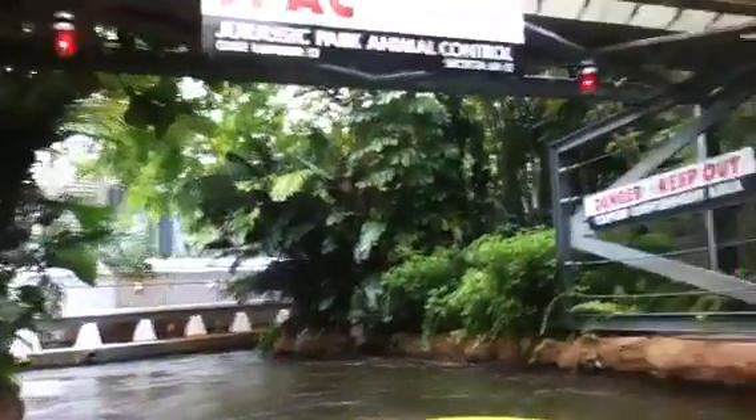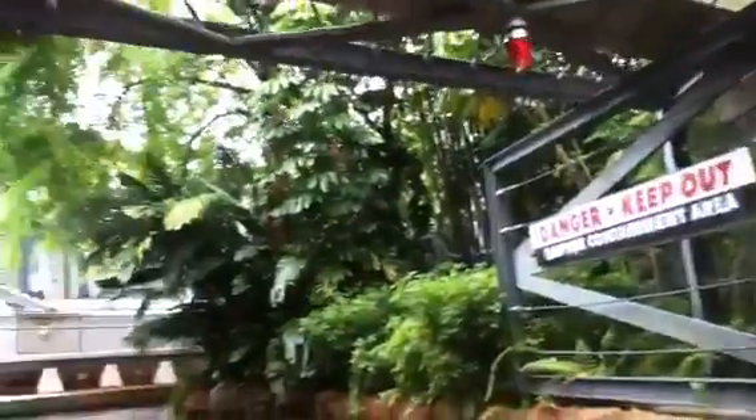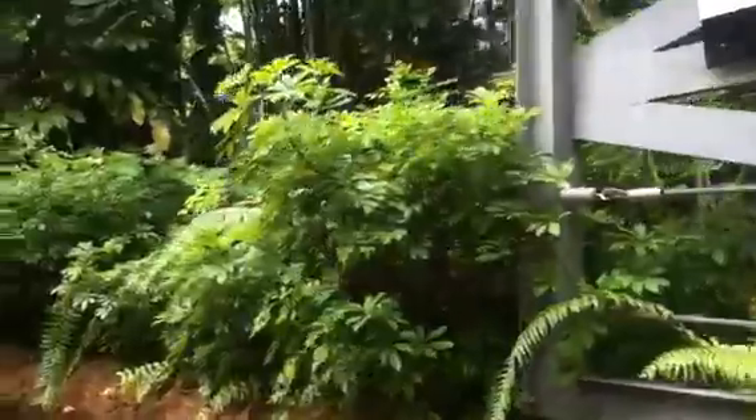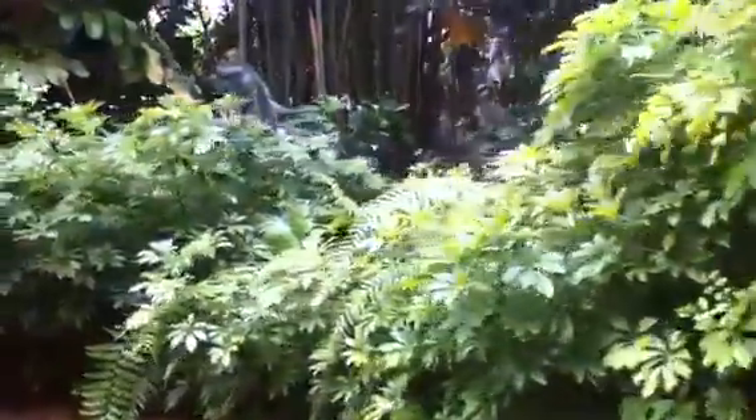It looks like one of the dinosaurs has knocked your boat off course. You are entering the raptor containment area of various species. Please grab your boat to see the dock ahead — knock it out of the water.